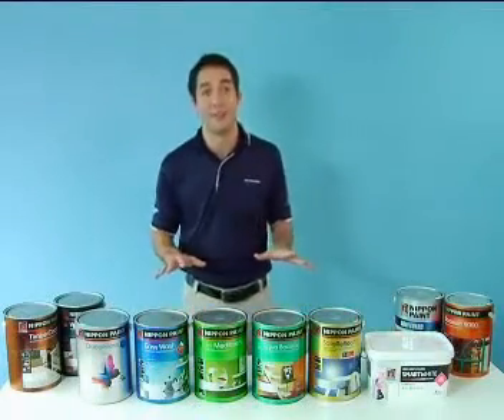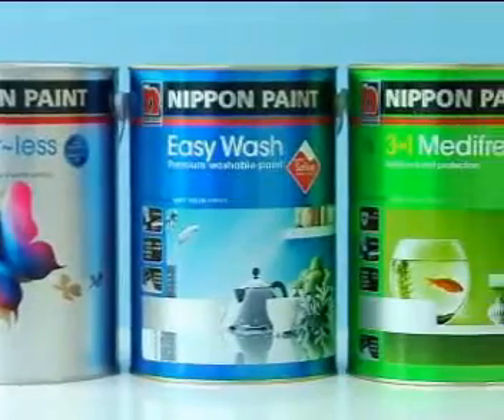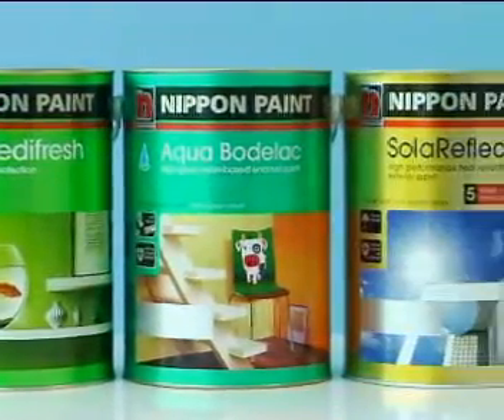Nippon Paint prides itself on being at the forefront of breakthroughs in paint technology. Here is a selection of some of the most popular and technologically advanced DIY paints we offer.